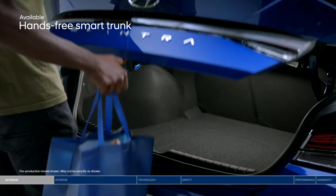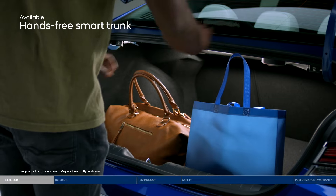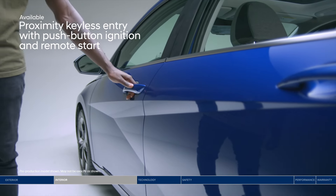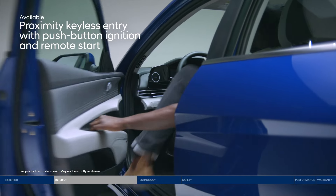Also, enjoy the convenience of a hands-free smart trunk, because who wants to dig around for keys with your hands full? Avoid the hassle of digging for your key again because you can open the door with just the press of a button.